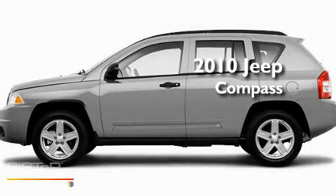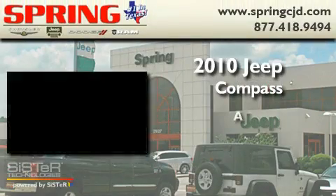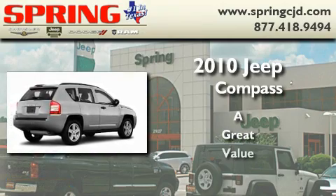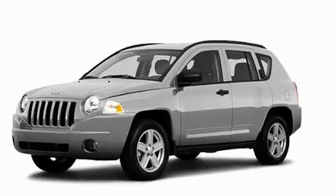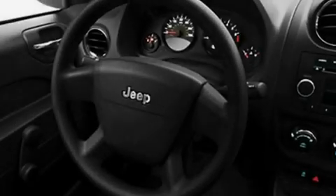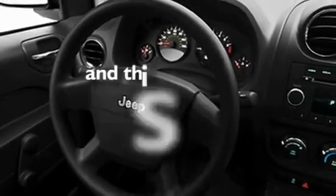This is a 2010 Jeep Compass. Its top features include an auto-dimming rearview mirror, a traction control system, and this vehicle has fewer than 7,000 miles on the odometer.